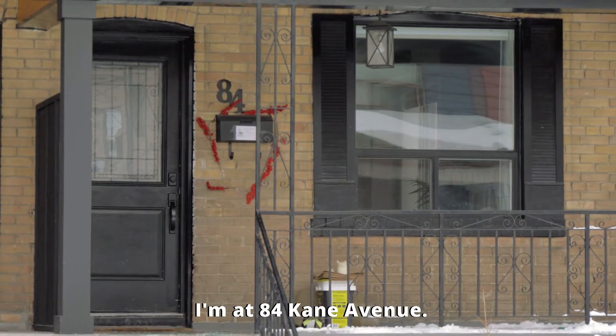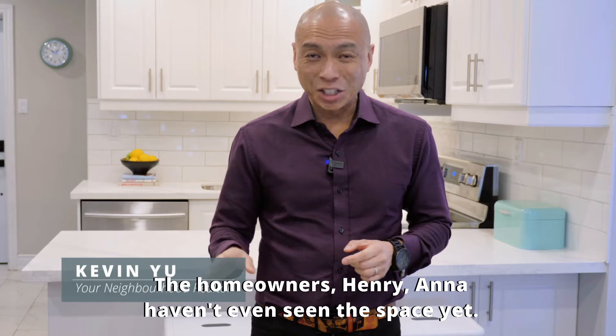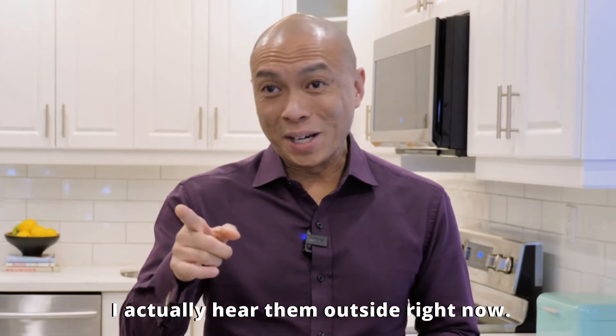I'm at 84 Kane Avenue. We're gonna be putting this home on the market very soon. The homeowners, Henry and Anna, haven't even seen the space yet. We're gonna do the grand reveal and show them what my staging team had done with the home. I actually hear them outside right now.